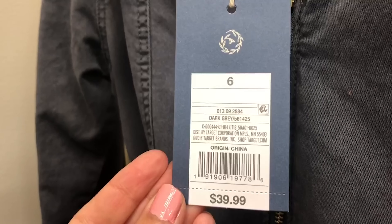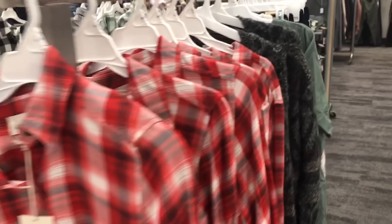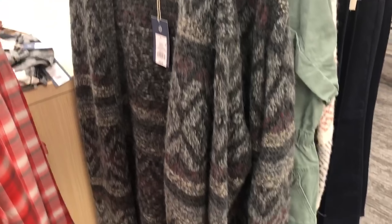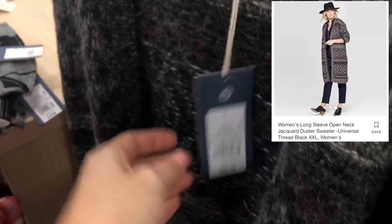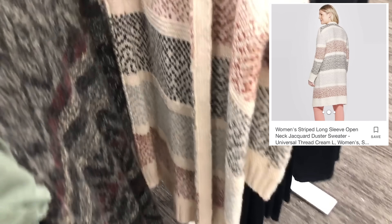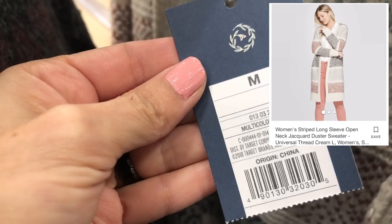Over here I spotted some more flap button-downs — this one is $19.99. I've seen this cardigan a few different times going through Target and I just really love the patterns on it. This is $39.99, and also the long duster-type cardigan — it also comes in this color which is more of the creams and neutral shades, also at the same price.